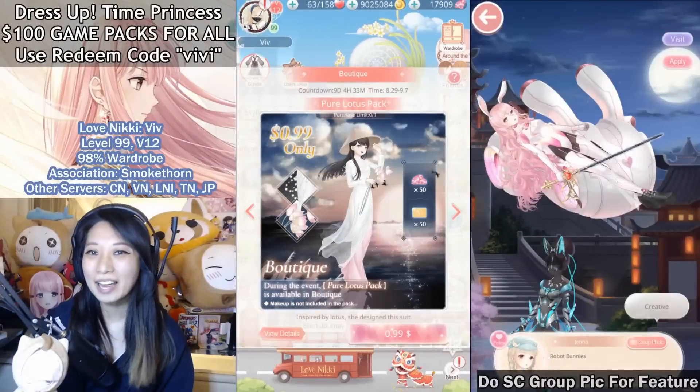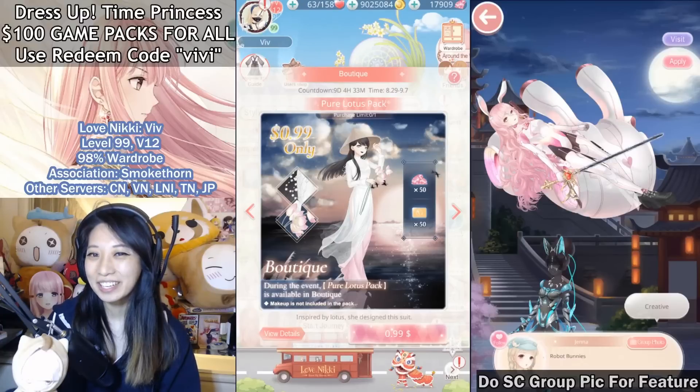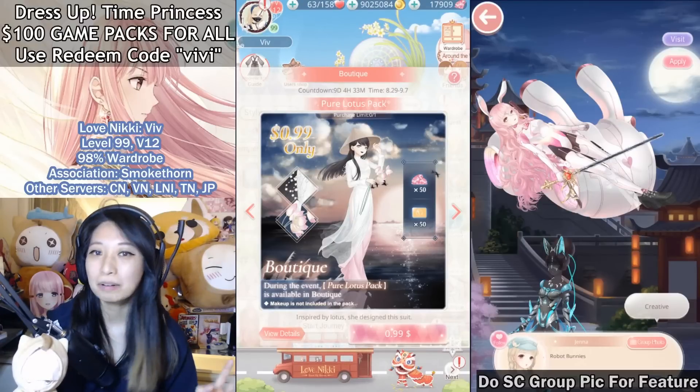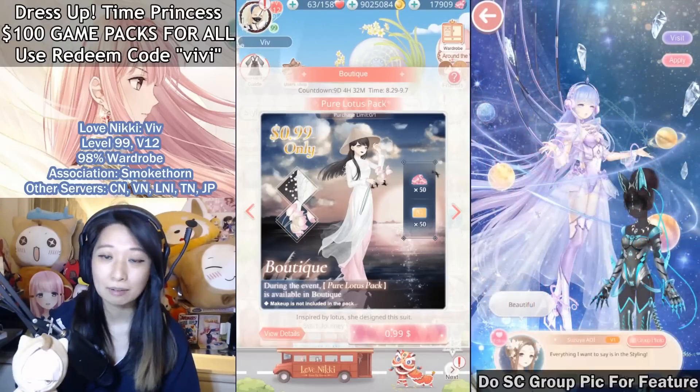Hey everyone, it's Viv again and today I am going to get all of the new $1 packs in LoveNikki for free using the Amazon coins I farmed on multiple accounts. Don't worry, this is completely safe — from the actual Amazon App Store itself where I downloaded my LoveNikki game.